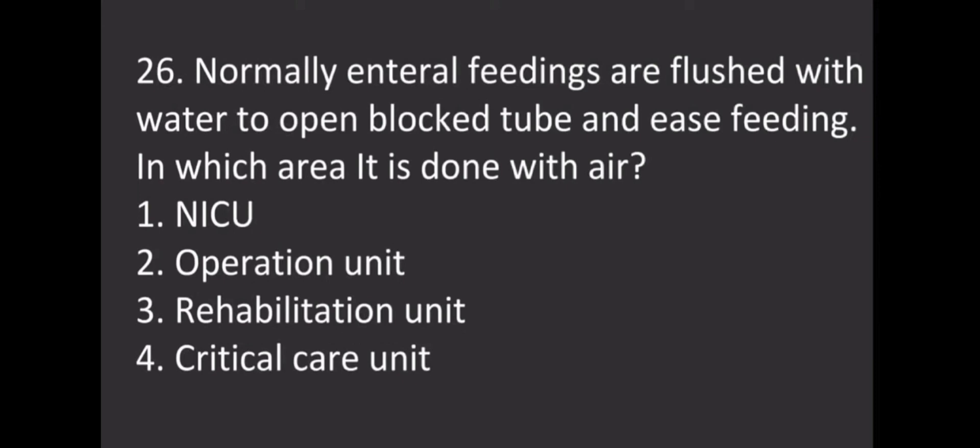Normally, internal feeding tubes are flushed with water to open blocked tubes and ease feeding. In which area is it done with air? Options: NICU, Operation unit, Rehabilitation unit, Critical care unit. The correct answer is NICU.